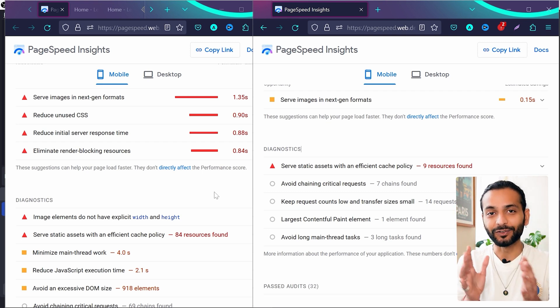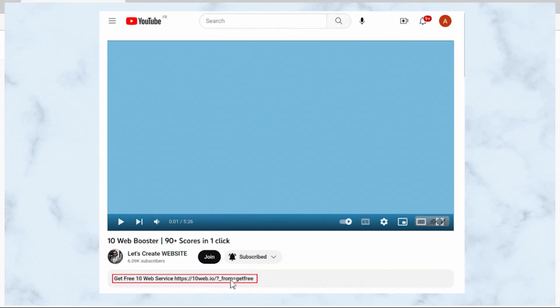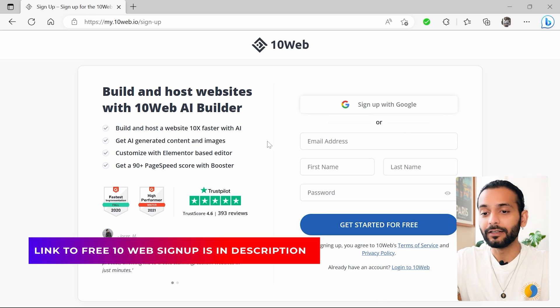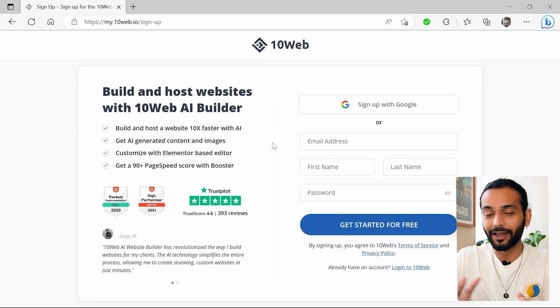Let me show you how you can also improve website speed and get 90-plus scores with just one click. Click on the first link in the description and you'll come to the service which is called 10web. You can sign up for free — they have paid plans but we're going to use the free plan. Enter your email address, name, last name, and password, then click on 'Get Started for Free'.